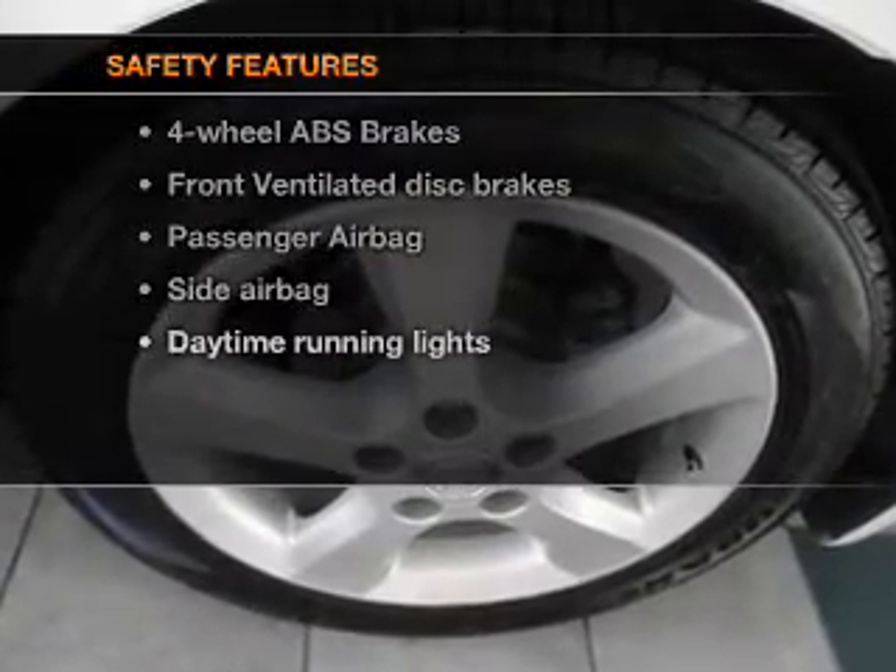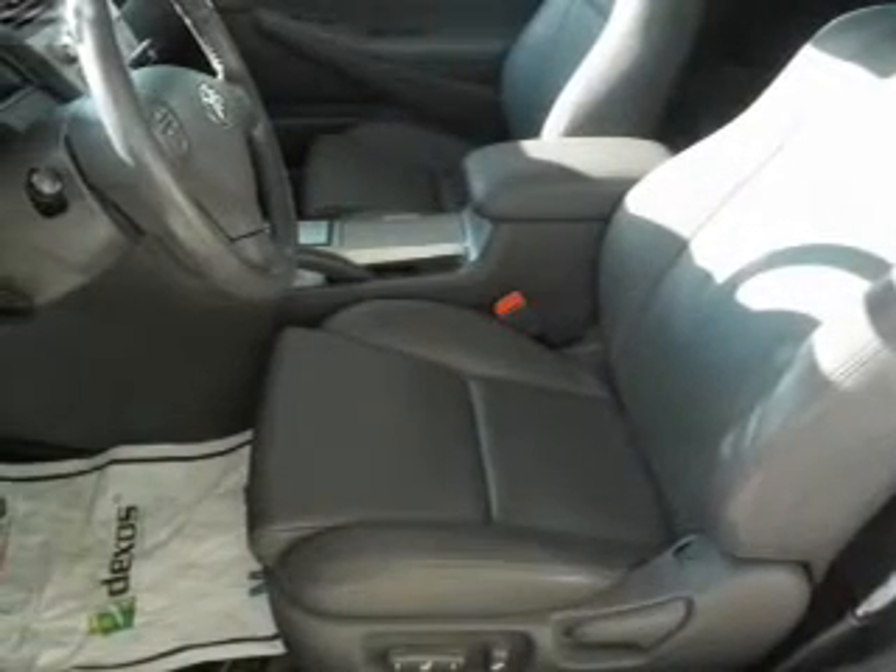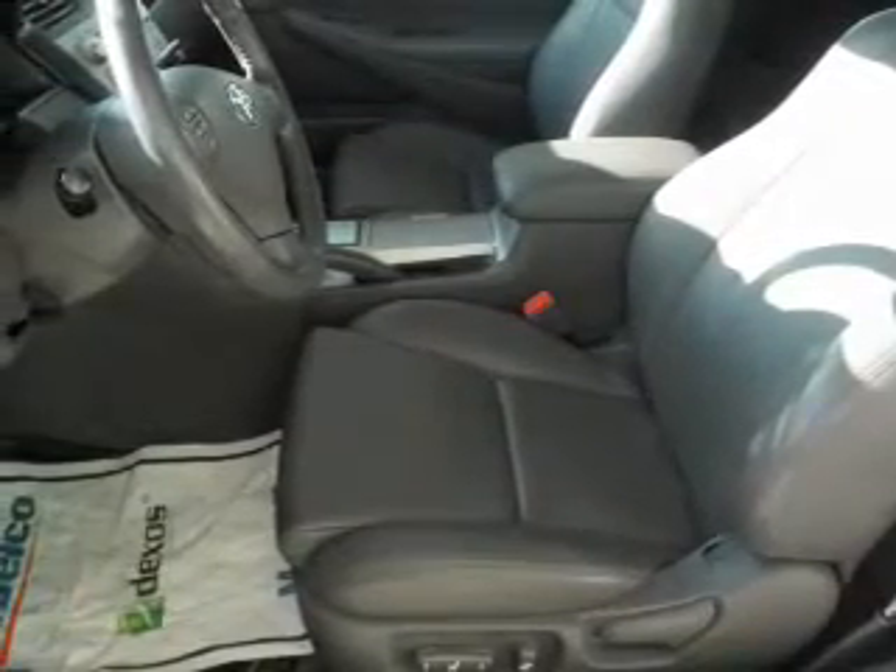And for your peace of mind, the following safety equipment is included: front ventilated disc brakes, passenger airbag, side airbag, daytime running lights, low tire pressure warning, independent suspension.